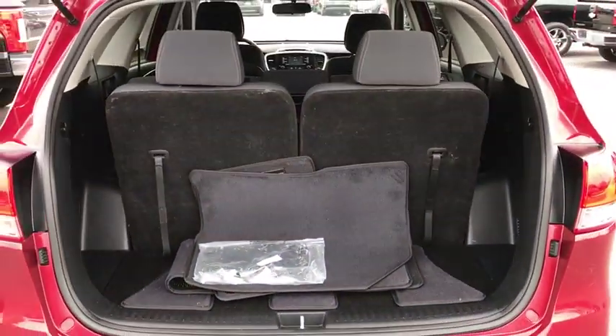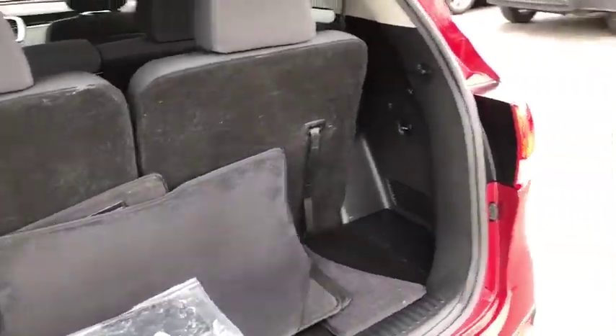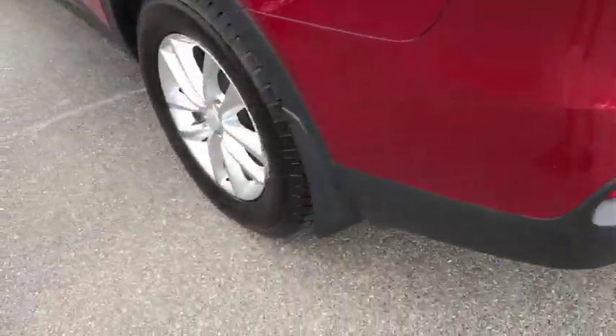Power windows, security system, CD player, tachometer, overhead console, remote keyless entry, panic alarm.